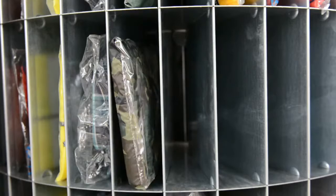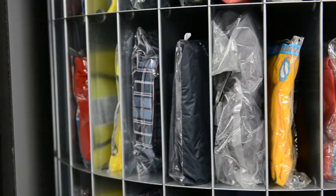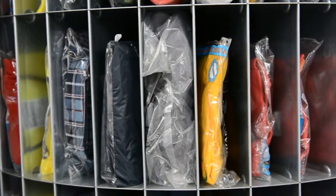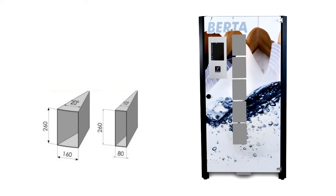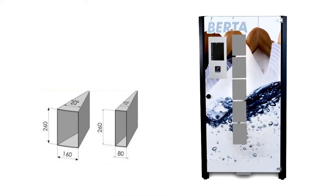Berta can hold between 90 and 252 items depending on the rack sizes used. Berta exists in a few versions depending on the quantity of doors, meaning the quantity of levels and racks. You can configure the racks to suit the size of items you want to store in the machine.